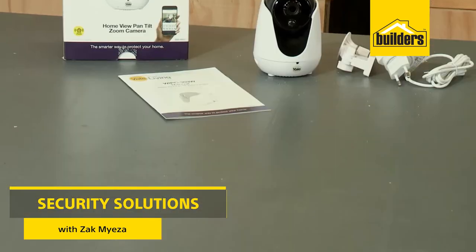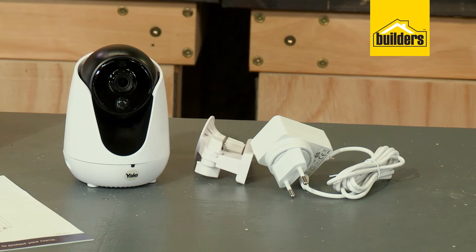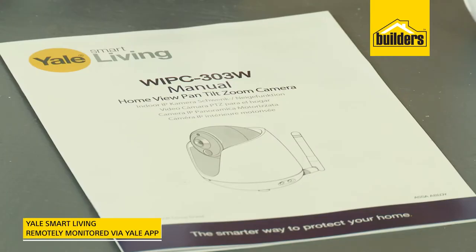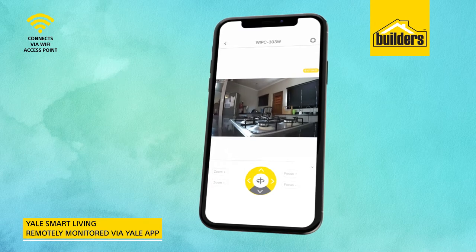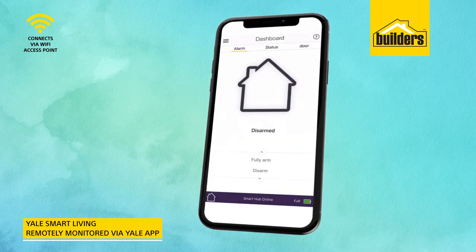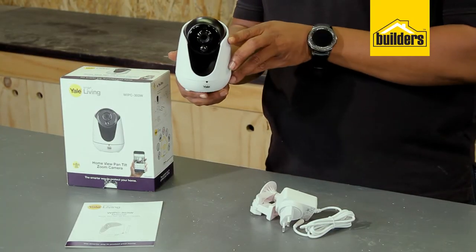If you're looking for a smart monitoring solution for inside your home, then this HomeView Pan Tilt IP camera from Yale is a great option. It forms part of the Yale Smart Living product range so you can connect it to the Yale app where you can monitor your Yale smart alarms, your locks and cameras, providing a connected smart home solution.